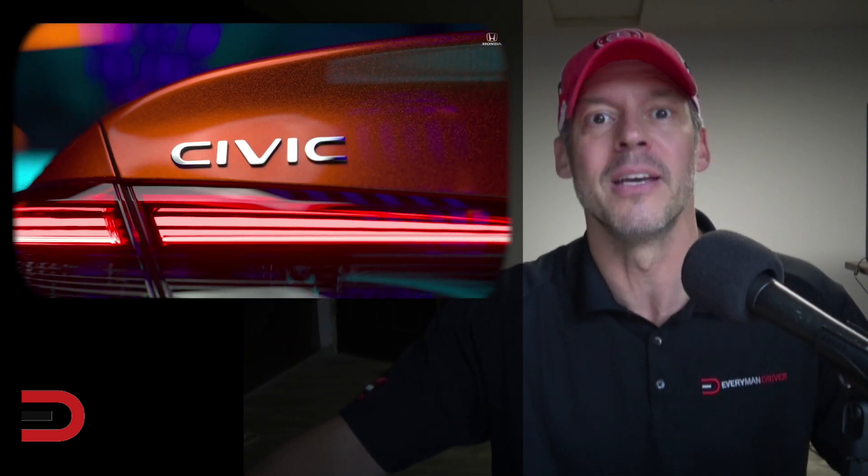Here is footage and a design story, as they call it, of this vehicle. I'll put some music to it as well, and you can see more inside and out of this 2022 Civic prototype. Enjoy.